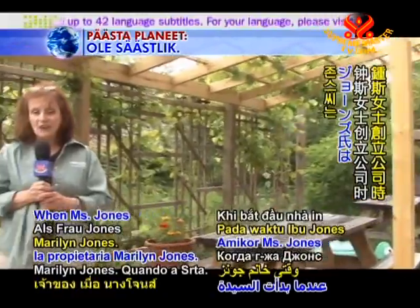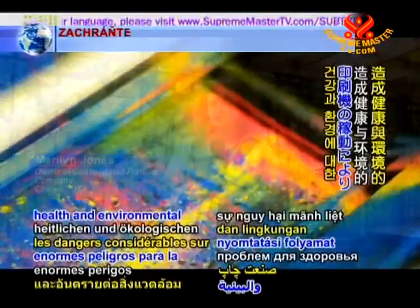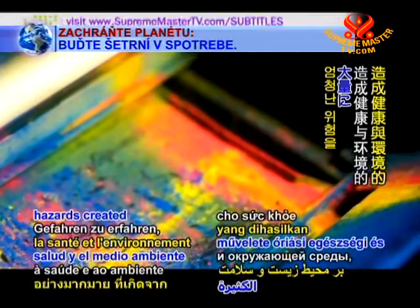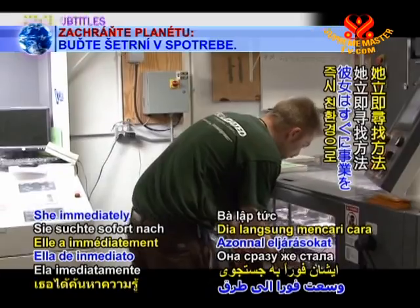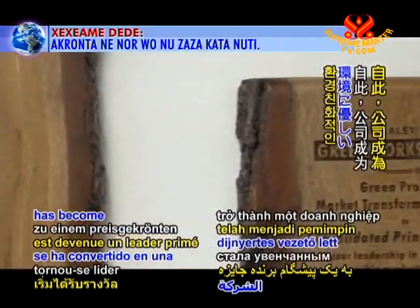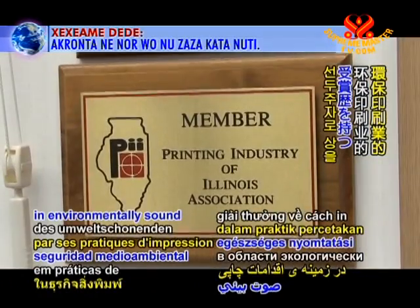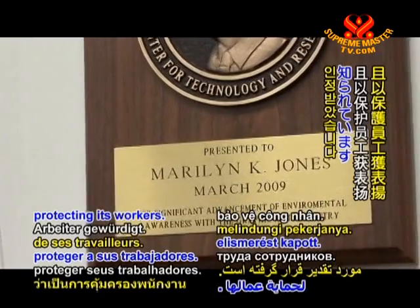When Miss Jones began Consolidated, she was very surprised to learn of the enormous health and environmental hazards created with the operation of a printing press. She immediately sought methods to make her business greener. Since then, the company has become an award-winning leader in environmentally sound printing practices and has been recognized for protecting its workers.